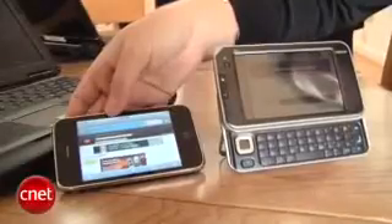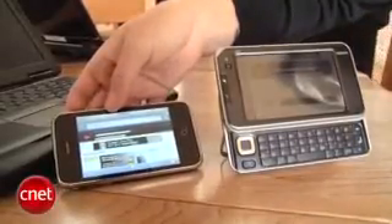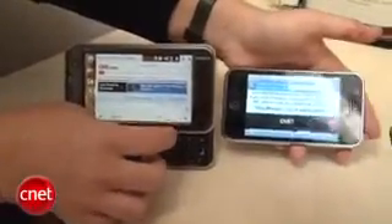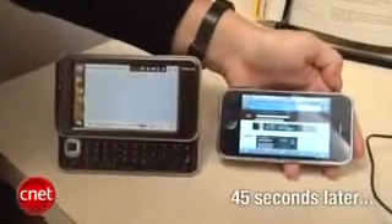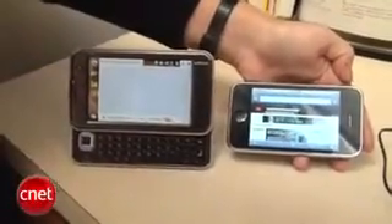We're here in the Sprint Nextel Zone demo home in Baltimore. We've got two devices — an iPhone 3G and the Nokia N810 — both wireless internet devices. We're going to see which one actually loads up our favorite web page fastest. We're off to the races. Looks like the iPhone 3G won.